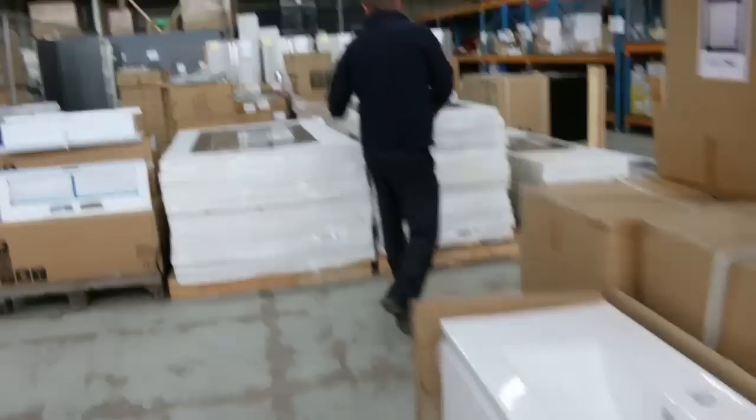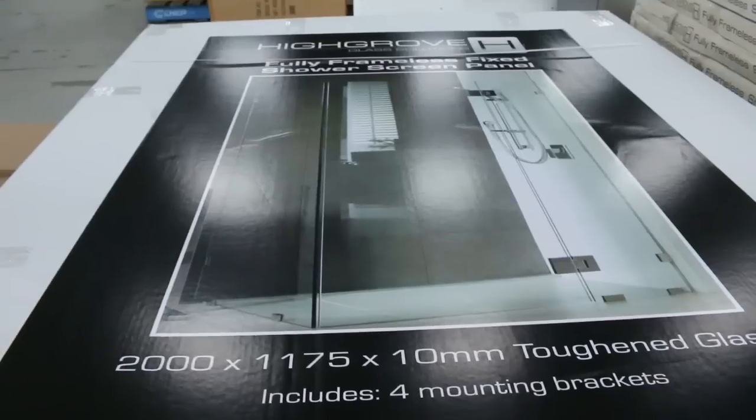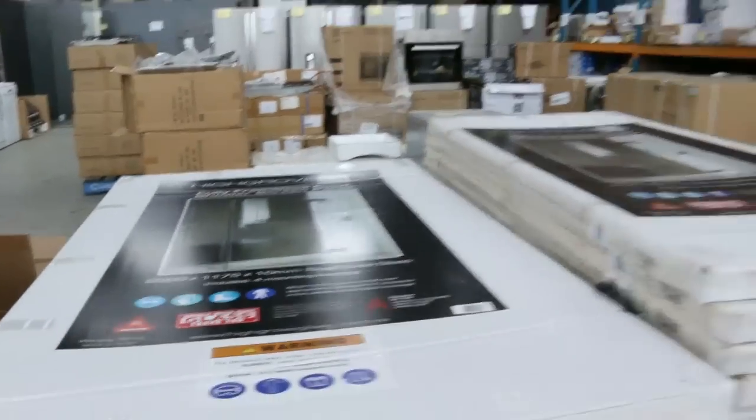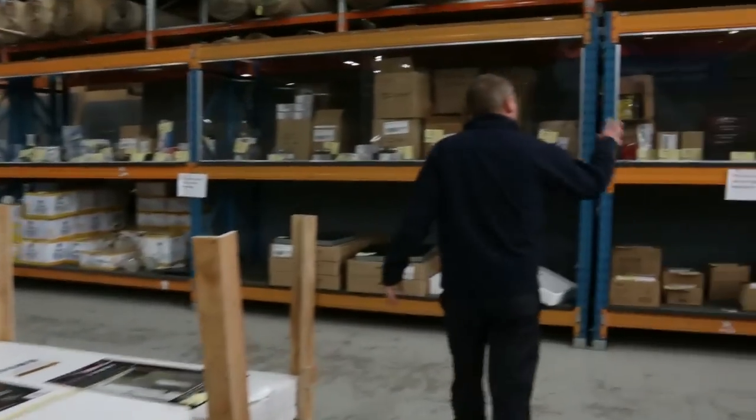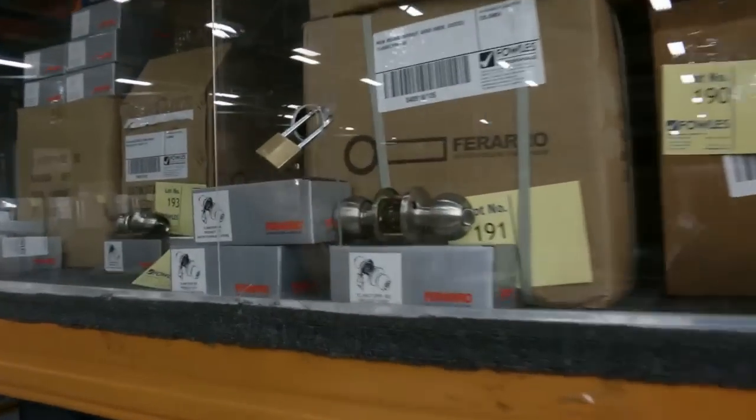These shower screens — just the single glass shower panels — they've been selling for about $40, so pretty good money on those. Across the way we've got heaps of door handles up the top here, all different styles of door handles. And down the bottom we've got ceramic cooktops.